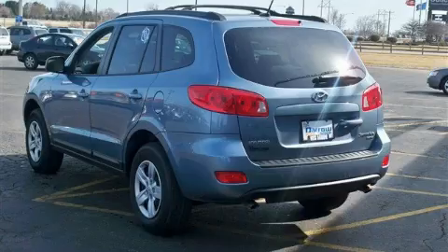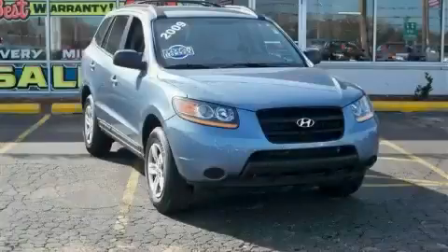This Hyundai has had only one owner, and it qualifies for the Carfax buyback guarantee. Stop by today and test drive this crossover for yourself.